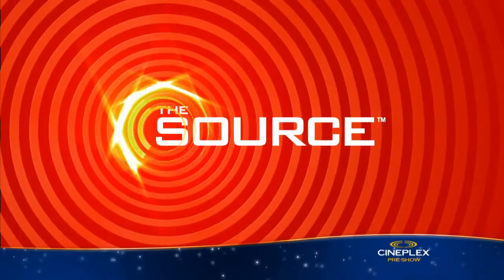Now it's time for Gear Guide, brought to you by The Source. It's almost back to school time, but at least there are some cool tech products to help you ease into the classroom.